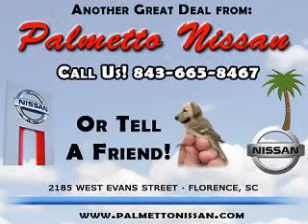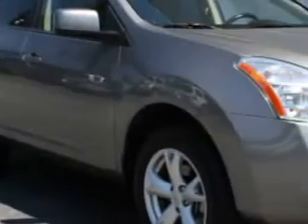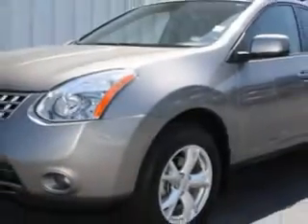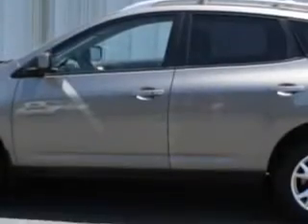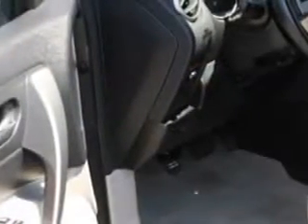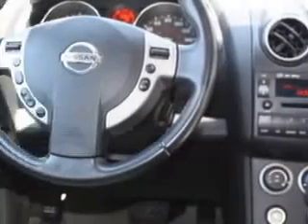Thank you for shopping Palmetto Nissan. Imagine driving this Gotham Grey 09 Nissan Rogue SL, equipped with a 4 cylinder engine and an automatic transmission. Enjoy an impressive 27 miles to the gallon on this great car with features like tire pressure monitor, steering wheel audio and cruise controls, privacy glass, tow hooks and much more.